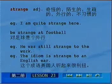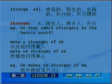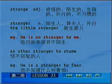回顾strange用法：strange作形容词表示陌生的、生疏的、奇怪的、外行的、不习惯的。I am quite strange here，be strange at football，he was still strange to the work，the idiom is strange to an English ear。stranger相关短语：do they admit strangers to the tennis court，make a stranger of somebody，make no stranger of somebody，he makes no stranger of me，the little stranger，he is no stranger to me，an utter stranger to shame，he is a stranger to fear.